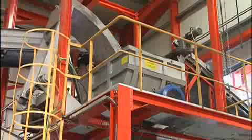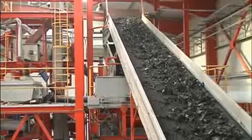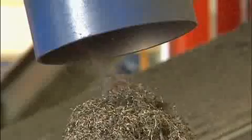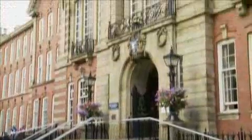At a tyre recycling plant in Patras, Greece, machines separate the various components. A typical tyre contains around 50% rubber, 25% textiles and 25% steel fibres. The problem is that the metal wires still hold a lot of rubber and plastic, which limits the options to reuse them.